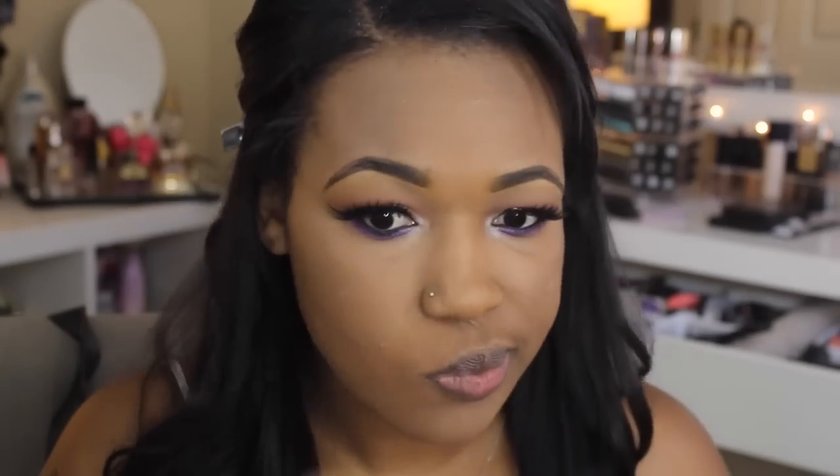To set my entire face, I use the NYX Stay Matte But Not Flat powder foundation in the shade Cinnamon Spice. I use a very small amount because it has a lot of coverage and I don't want to look cakey. I use a Tarte brush, dip it in lightly, and pat it on my forehead, down the bridge of my nose, and my chin — just the places I get most oily — to set everything in place. I picked this up at iMats and I'm really loving it.